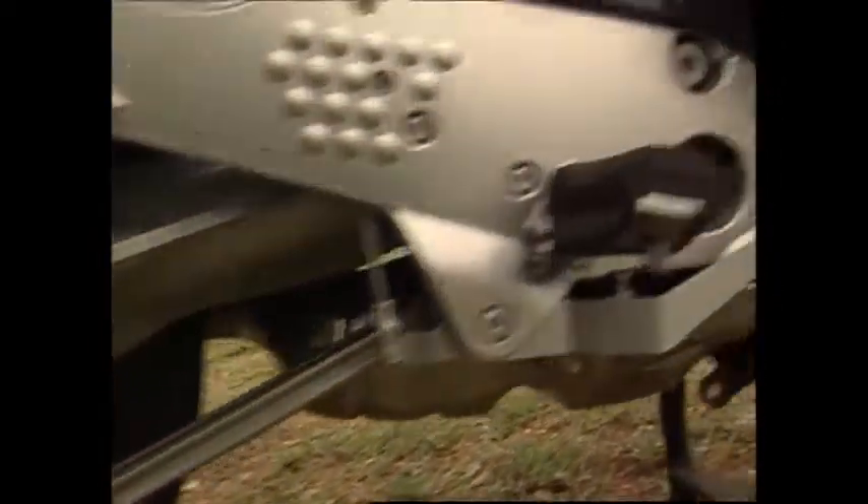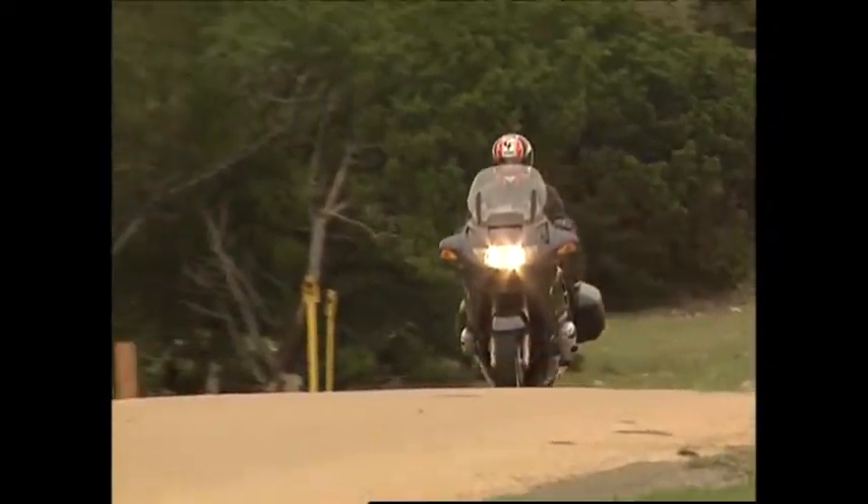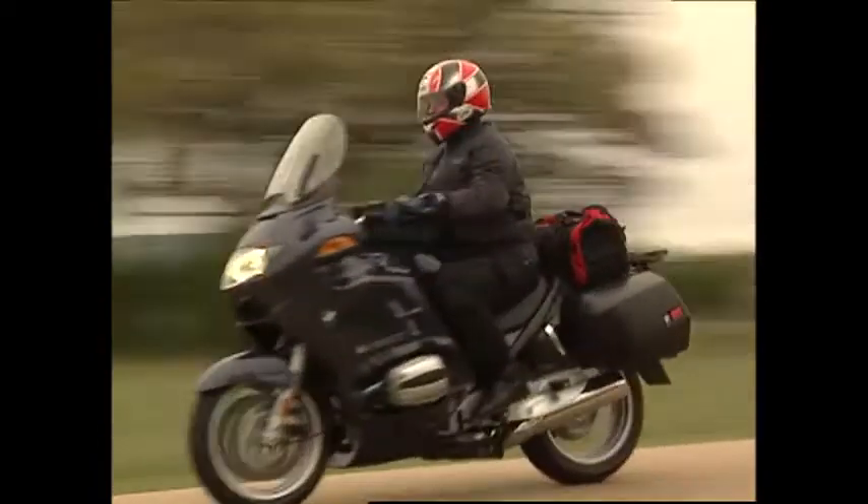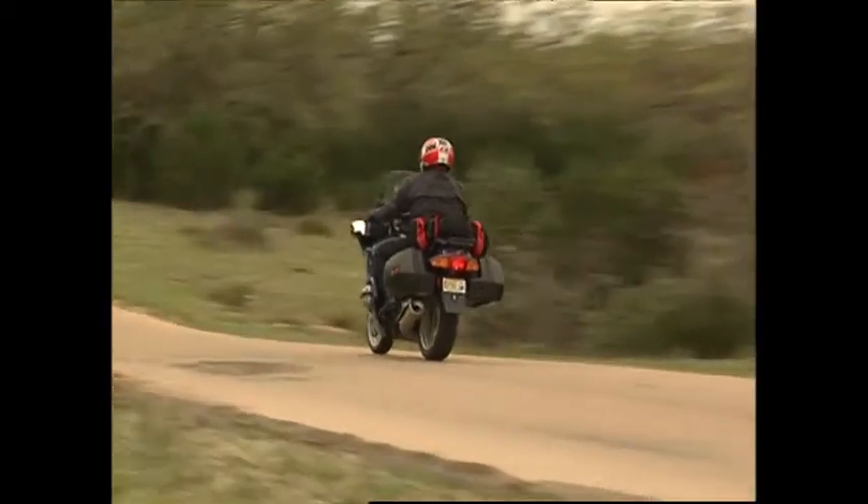But the big news with the RT has to be the new generation — third generation — integral ABS braking system. Recently, we invited Colin Fraser of Inside Motorcycles to join us at the RT's North American Press Launch down in Austin, Texas.